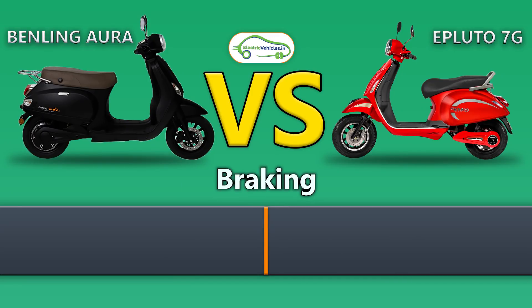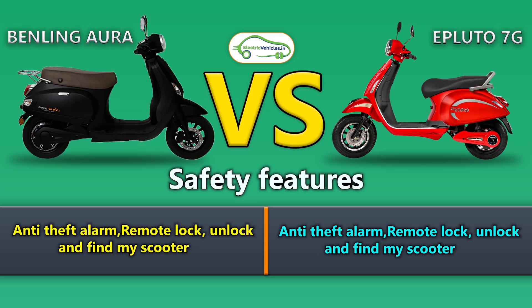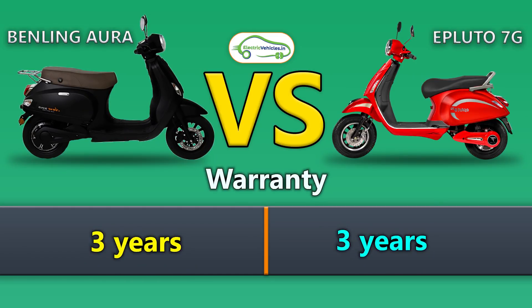Both Benling Aura and Epluto 7G have front disc brakes and rear drum brakes. Both electric scooters also feature safety features like anti-theft alarm, remote lock and unlock, and a find-my-scooter option. Both scooter batteries come with 3 years of warranty.